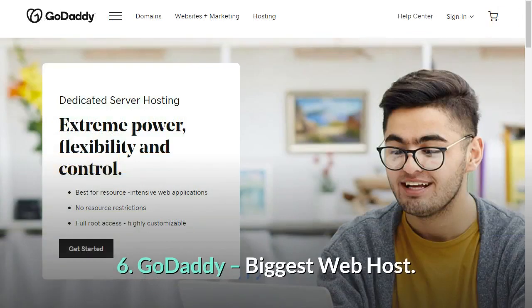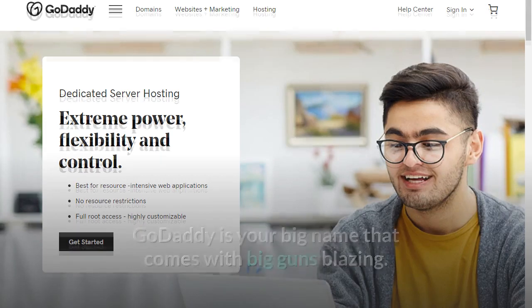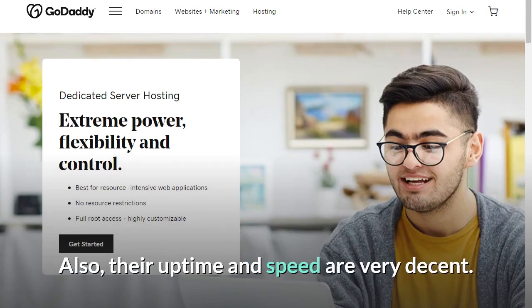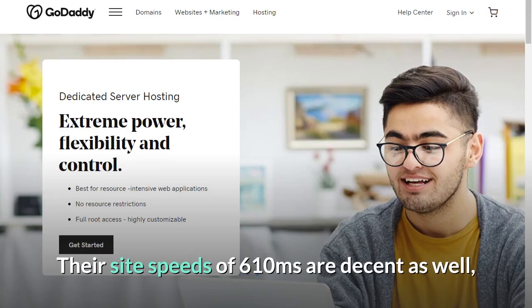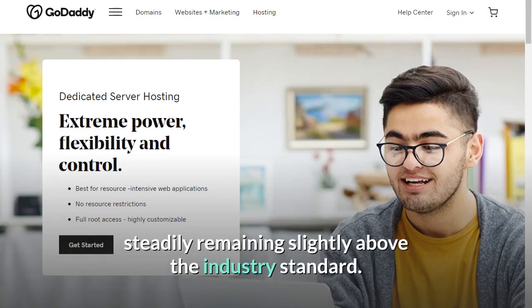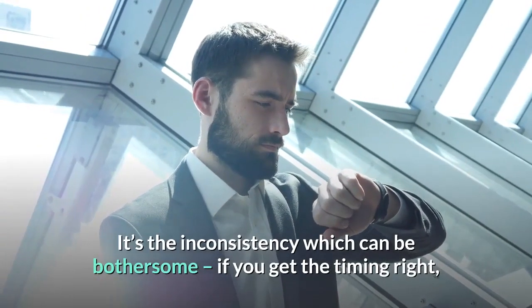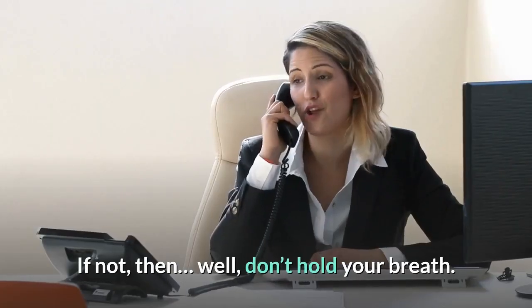Number 6: GoDaddy — Biggest Web Host. GoDaddy is your big name that comes with big guns blazing. They have a huge company with a huge customer base, and their uptime and speed are very decent. Their recent uptime of 99.99% is close to perfect. Their site speeds of 610ms are decent as well, steadily remaining slightly above the industry standard. GoDaddy's support is far from the best we've seen but it's not the worst either. The inconsistency can be bothersome — if you get the timing right, you may get a proper reply in a reasonable amount of time; if not, don't hold your breath.